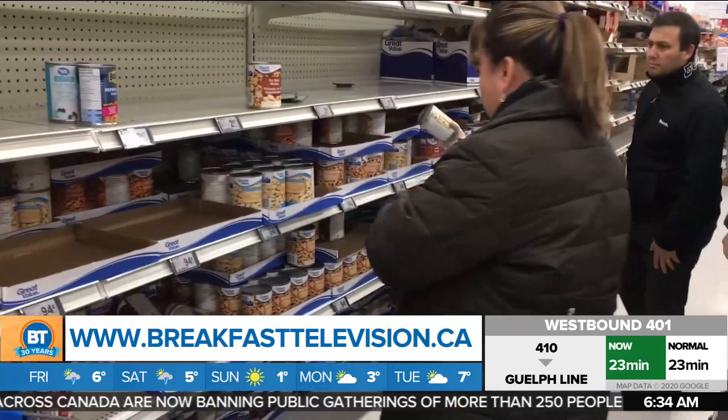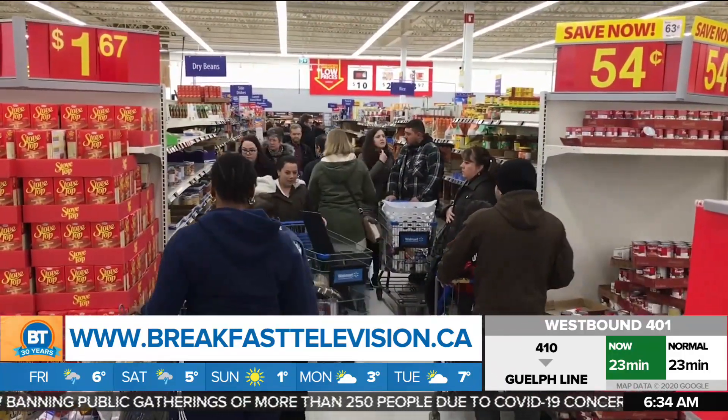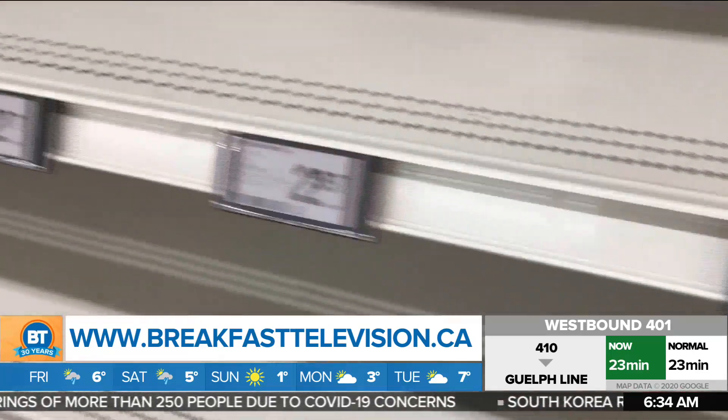Good morning. There were only two packages just put out on one of the store shelves early this morning and I saw someone walk out with both of those packages already. So there's zero toilet paper in the store itself. Other things that are gone: rice, pasta, pasta sauce, a lot of meat and fruit — bananas completely gone as well. This is as people continue to stock up with fear that there may be some kind of mass quarantine and they want to have everything stocked at home.